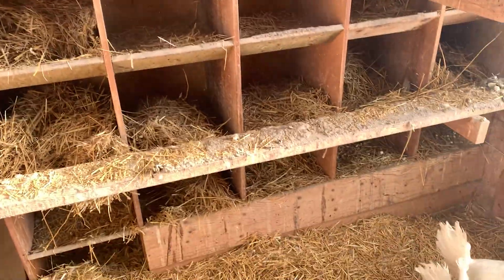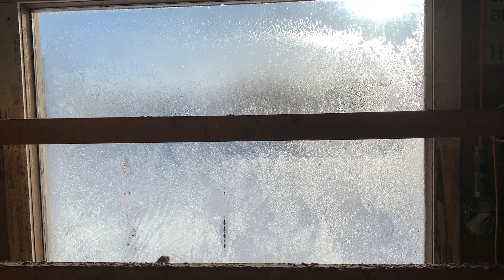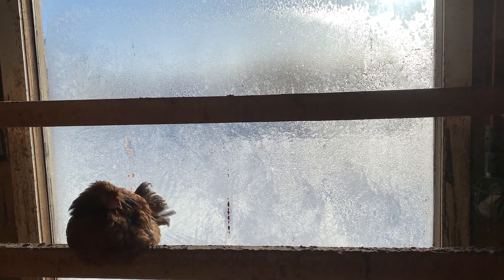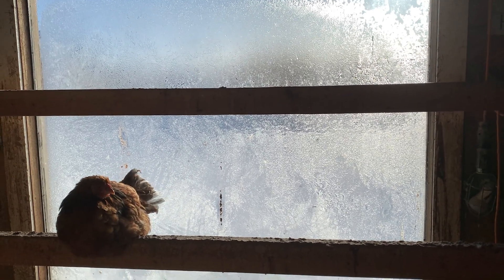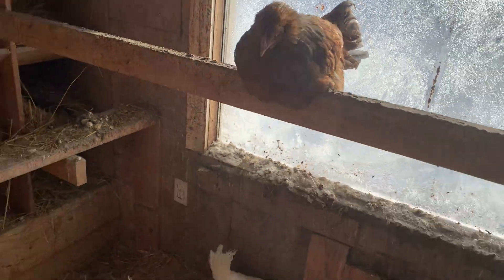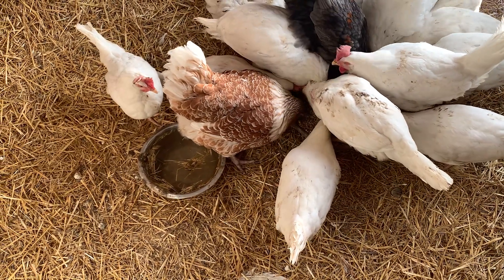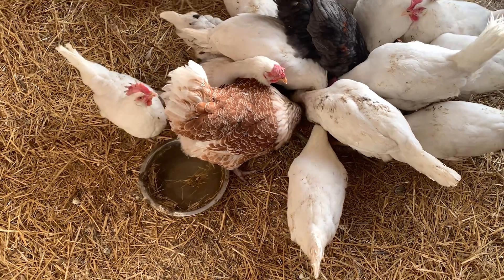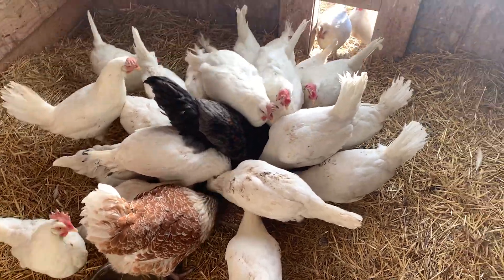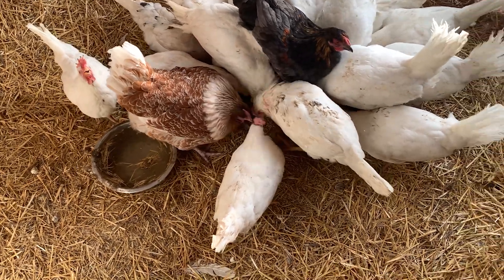Pretty simple. Minus 30 degrees Celsius outside, and that window is actually a single pane — one of the panes broke on this old window I got way back when. Their water isn't frozen. I gave them water at maybe seven in the morning during chores, and it's now mid-afternoon at minus 30 outside and no freezing of the water.